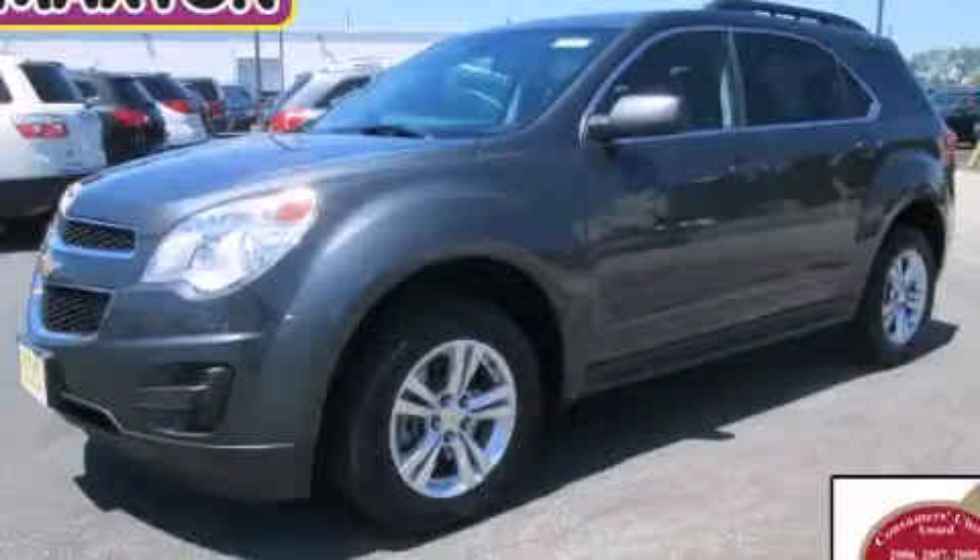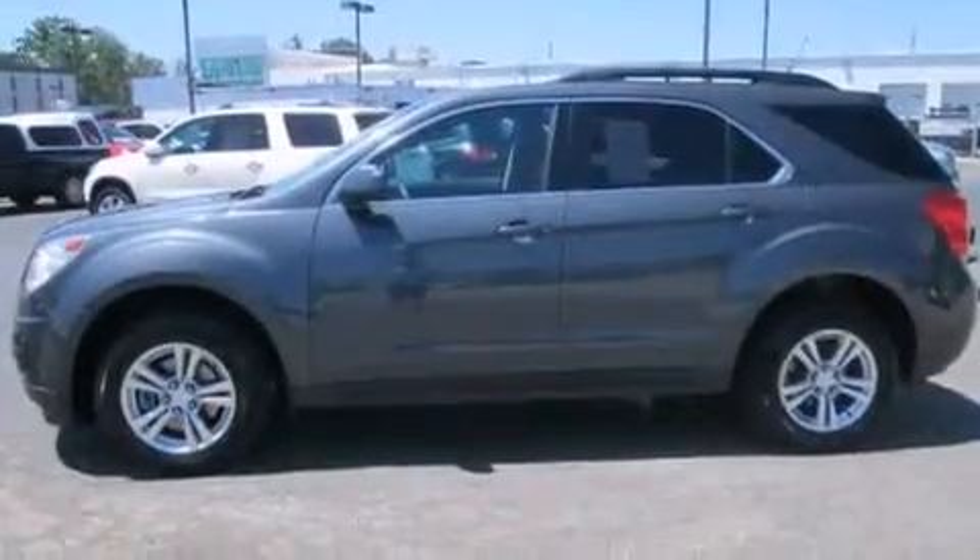This is a 2011 Chevrolet Equinox. Safety, space, and comfort.